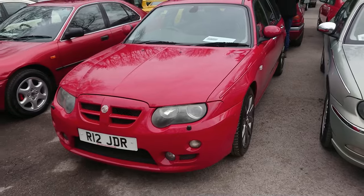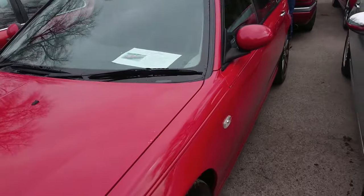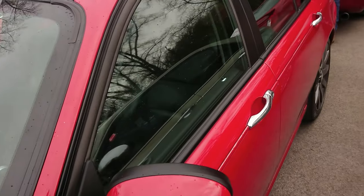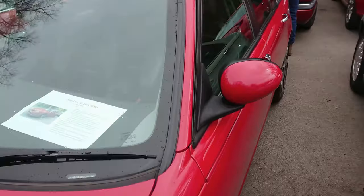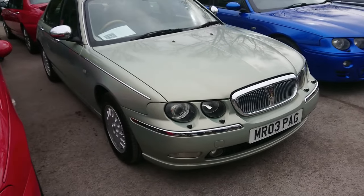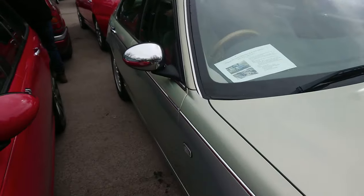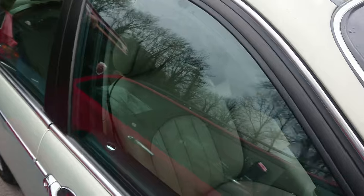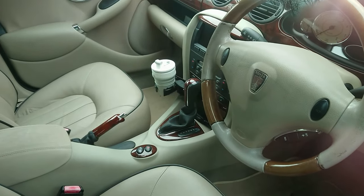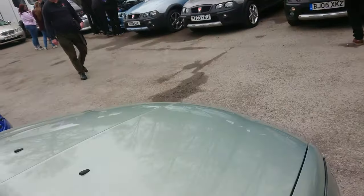MG ZTT 2005 — it's a 180, so this would be an automatic with a 2.5 V6. Rio Red. A 2003 Rover 75 2.5 V6 Connoisseur SE, and predictably a beige leather interior with wood and piping. Extraordinary.